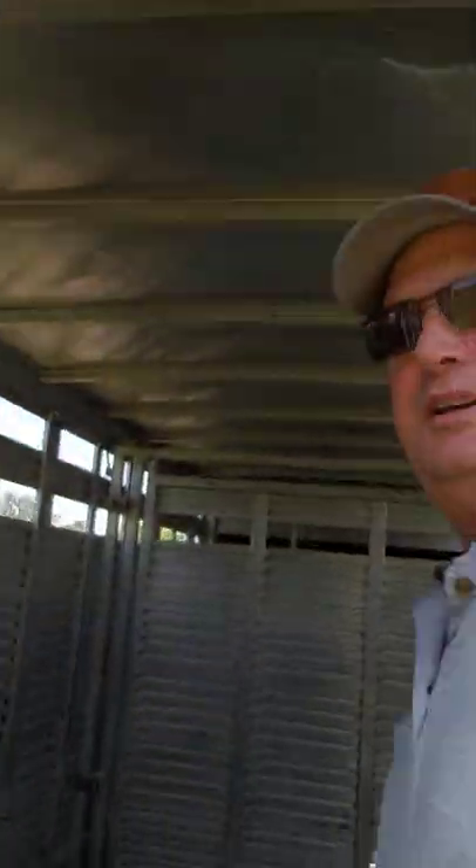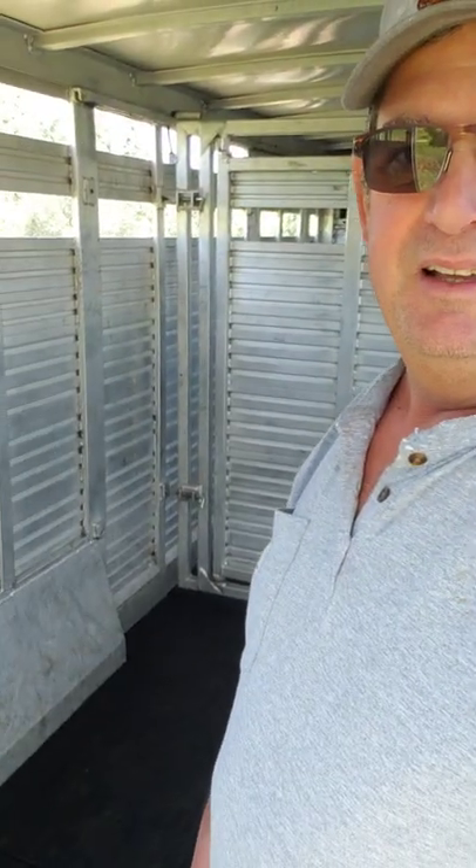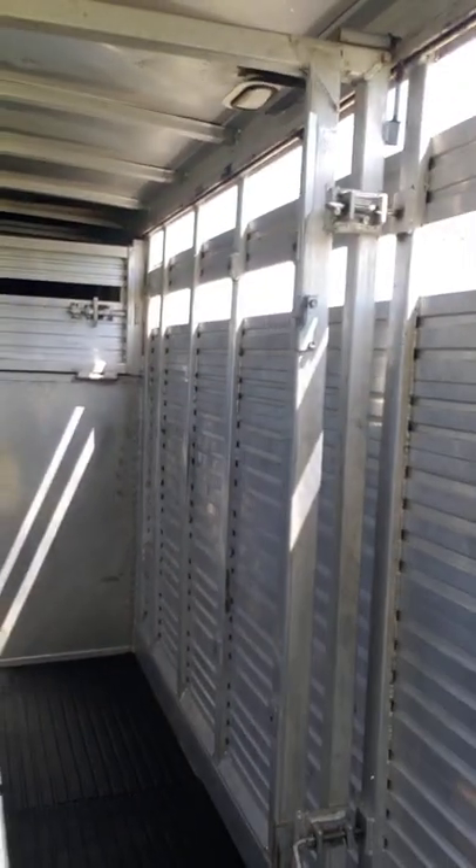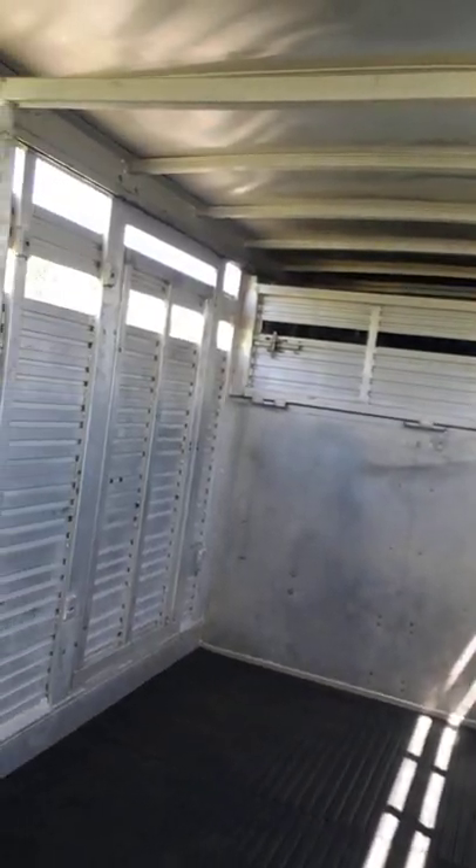For 20 years of a gooseneck stock trailer being used in all different kinds of environments, it's held up pretty well. Here's our finished product — we've got nice clean sides and floorboards. I want to give you the full picture of our 18-foot Barrett stock trailer that's been all cleaned out.